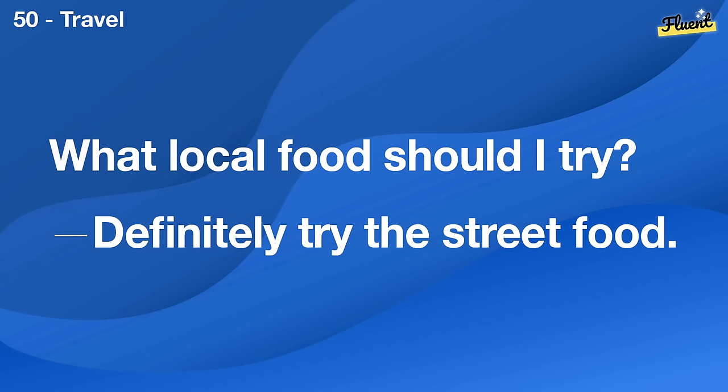What's the best app for organizing tasks? I like using Trello for task management.